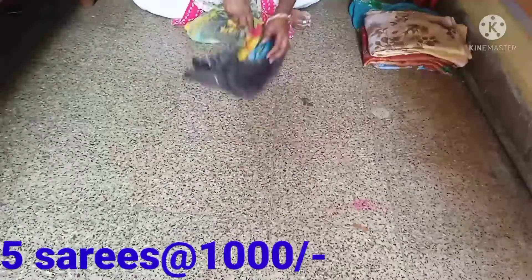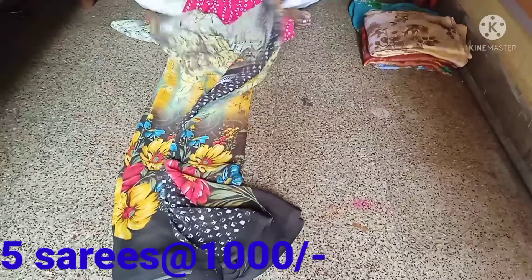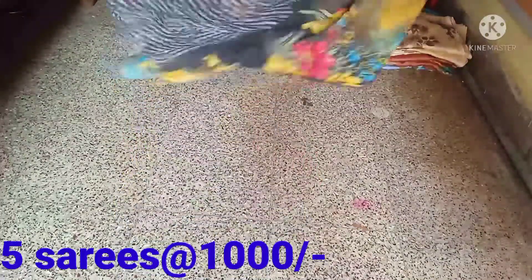Next, I have a two-tone sari. I have a double shaded fine color. I have a two-tone sari with a very good fabric — very smooth and light.